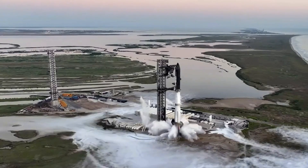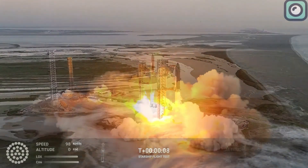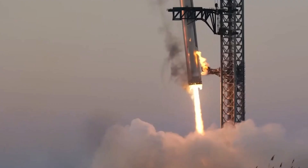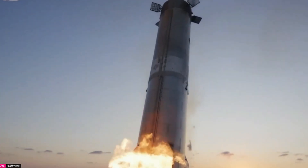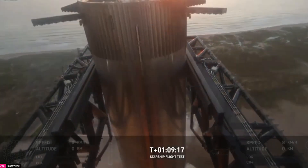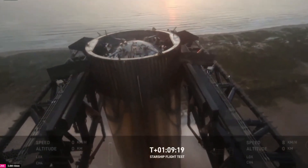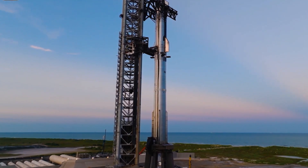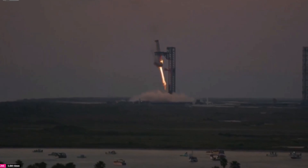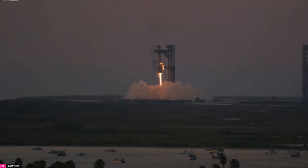Beyond the physical inspection, SpaceX also gathers a tremendous amount of data during each flight, which is used to refine their flight algorithms and improve the performance of future missions. Every flight, successful or not, provides valuable information that helps them improve their rockets for the next launch. Flight 5 was particularly important because it was the first time SpaceX successfully caught the booster with the Mechazilla arms. The data from this catch will be analyzed to improve future landing procedures, with any necessary adjustments made before Flight 6.